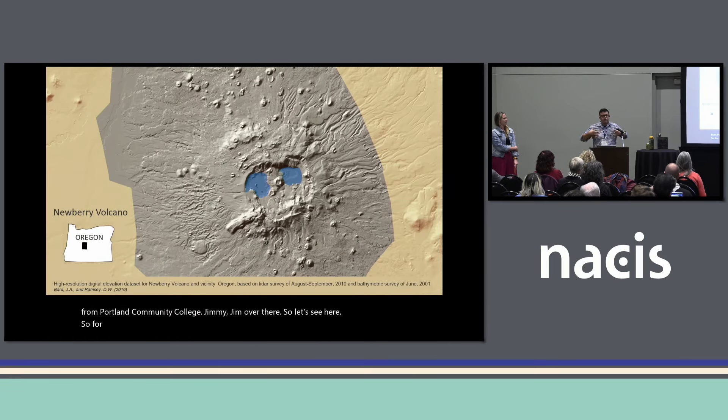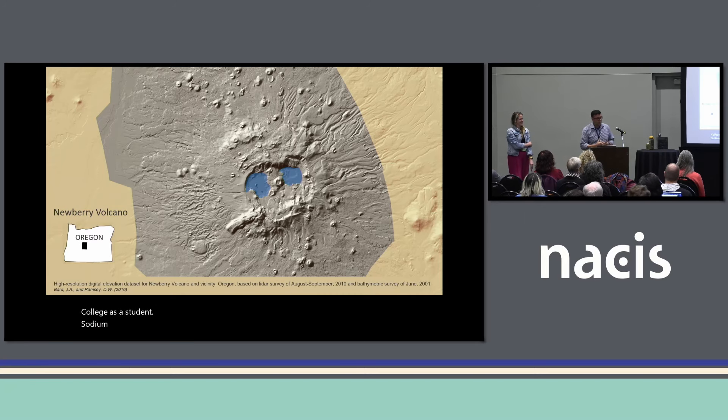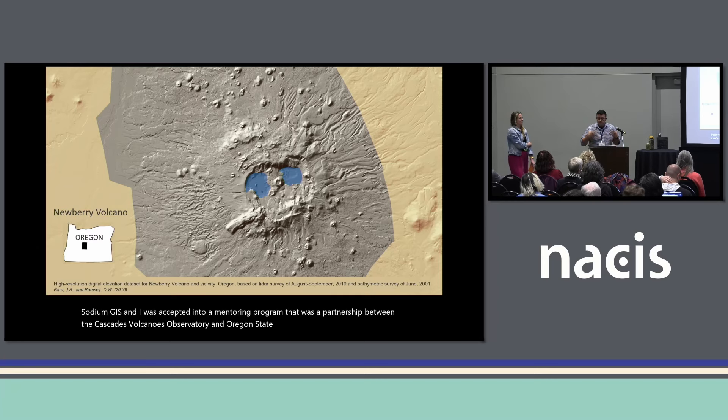For me, the most pivotal moment happened when I was at Portland Community College studying GIS, and I was accepted into a mentoring program that was a partnership between the Cascades Volcano Observatory and Oregon State University. It helped me land my first internship with the USGS, and it's been where I've been ever since. On the screen is an example of the kind of thing I was working on when I first started — a LiDAR elevation of Newberry Volcano in Central Oregon, which may be the Cascades' most underrated volcano.